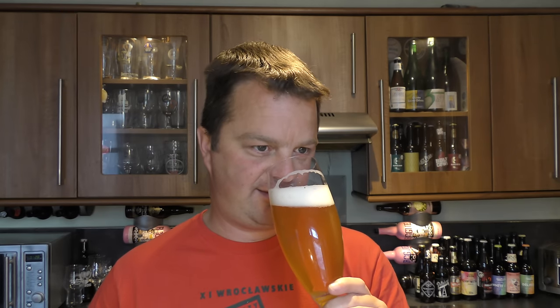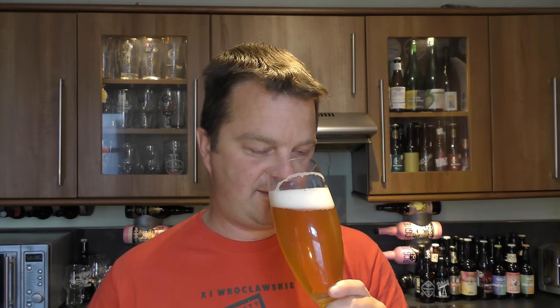It smells wonderful. A really nice kind of lemon sharpness, maybe a bit of sourness in there. It smells dry and spicy. Shall we dive in? Cheers.